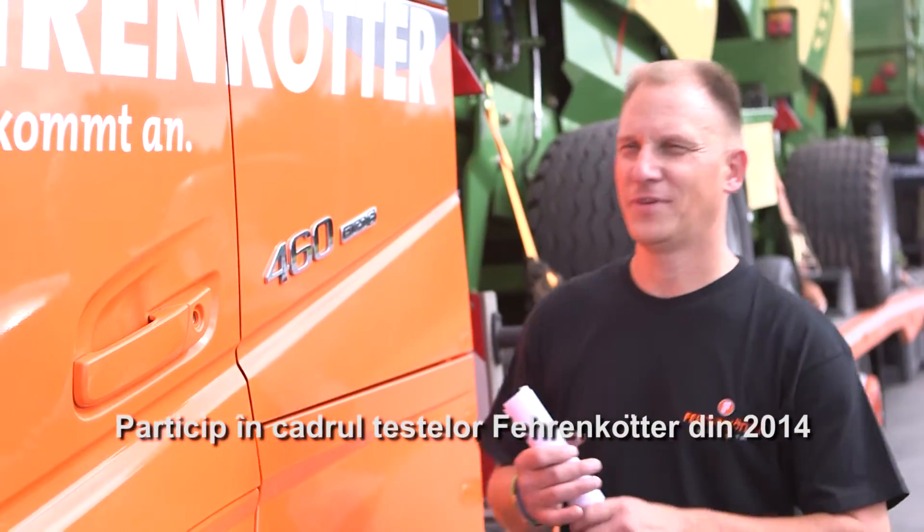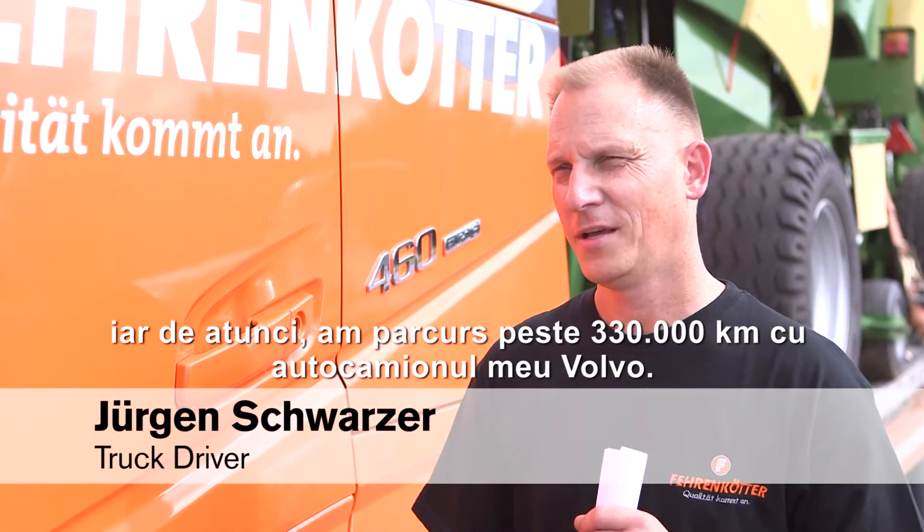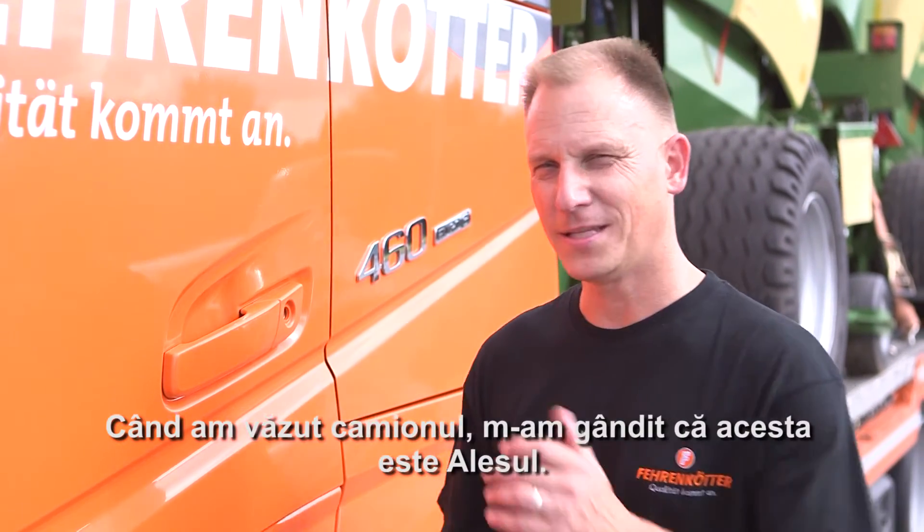I've been participating in the Velenkötter test since 2014 and have driven 330,000 kilometers with my Volvo since then. When I saw the truck back then, I thought: this is the one.